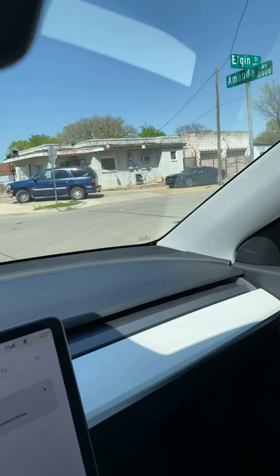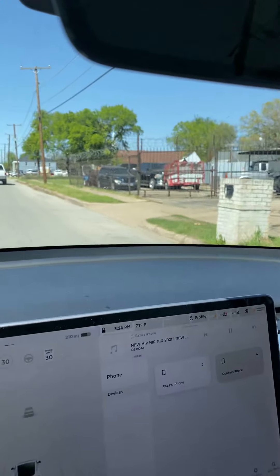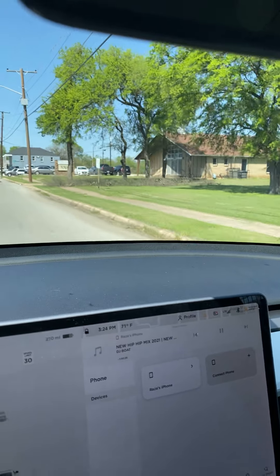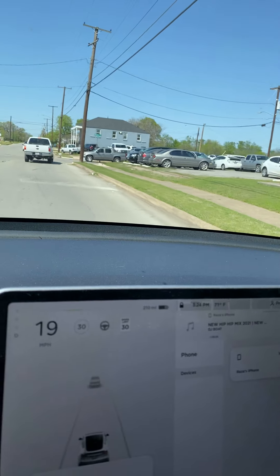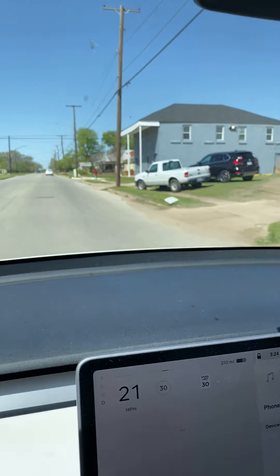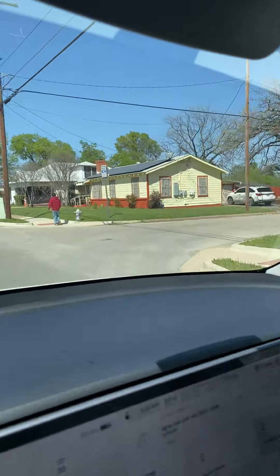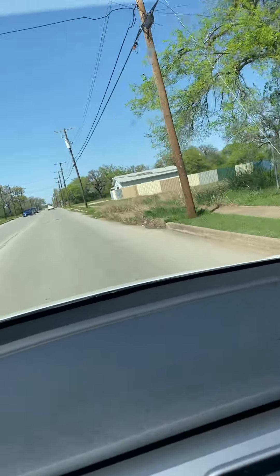You still have some areas with older homes, but with all this new construction, the lots here are relatively affordable. If you go to other parts of Fort Worth, lots are three to four times the cost of what they are down here. I just think this is a hidden gem and a good place to invest.